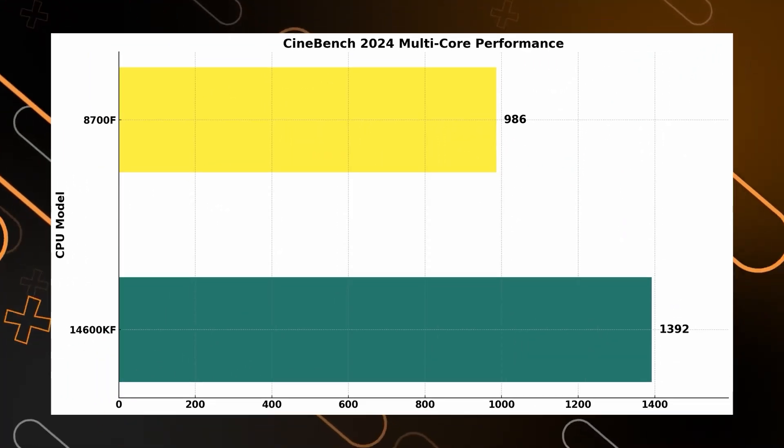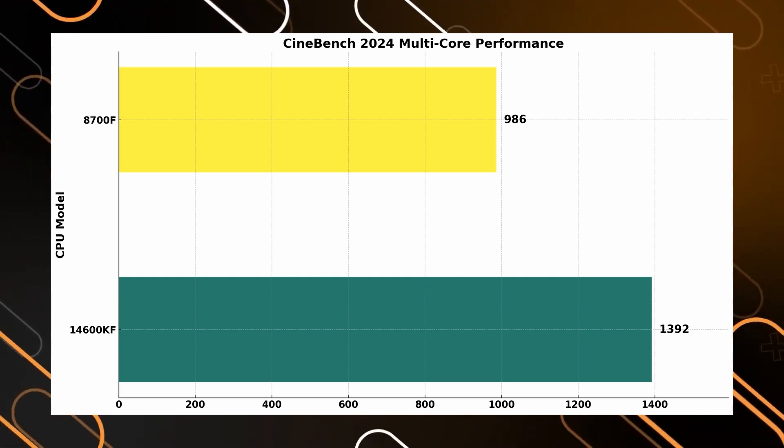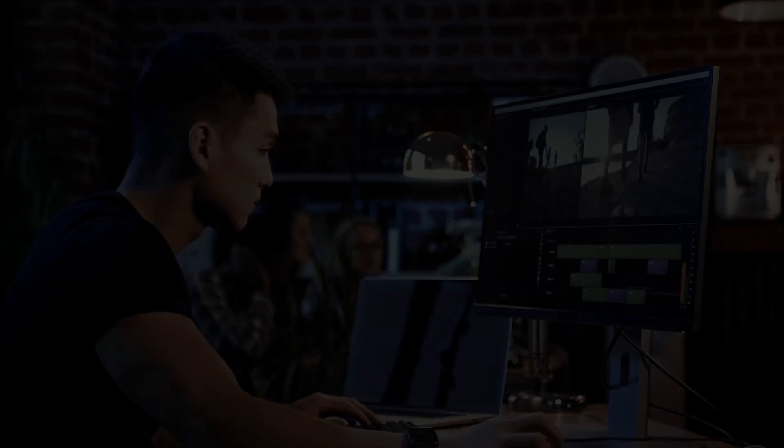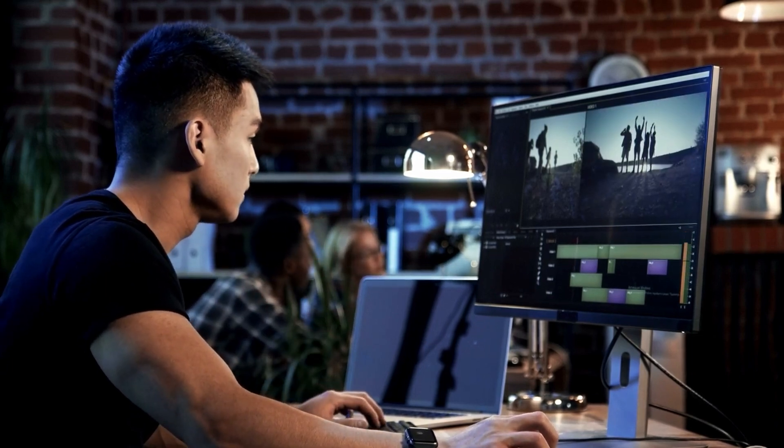Switching to Cinebench multi-core, Intel really pulls ahead with its 10-core setup — 6 performance cores and 4 efficiency cores — built for multi-threaded tasks like video editing or heavy multitasking. Ryzen, while solid, can't quite match Intel in this area.